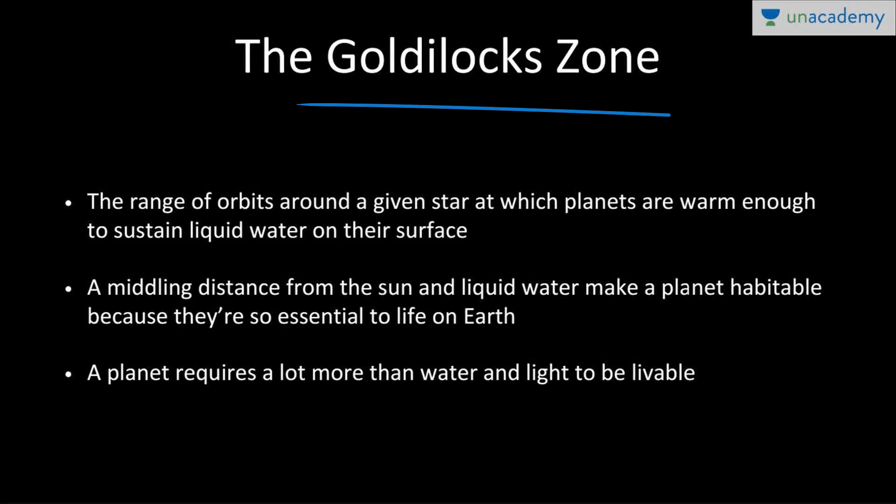The Goldilocks zone is often asked in prelim examinations. Earth is the classic example — Mercury is too close, Jupiter is too far, and Earth is at the perfect distance where water can exist, light can reach, and life can thrive. Our distance from the Sun means we are neither too hot nor too cold and can support liquid water, which is a key ingredient for life. Astronomers therefore search for rocky planets in other stars' goldilocks zones. However, a planet also needs a strong magnetic field to deflect radiation and solar winds.